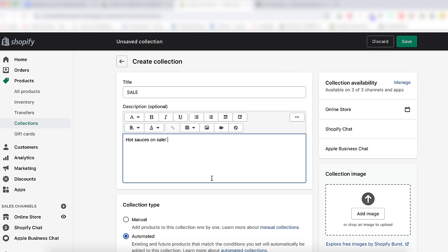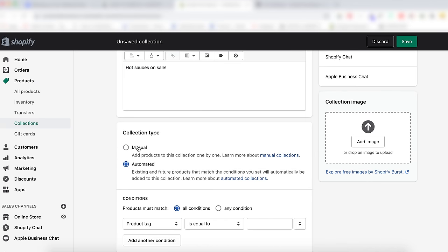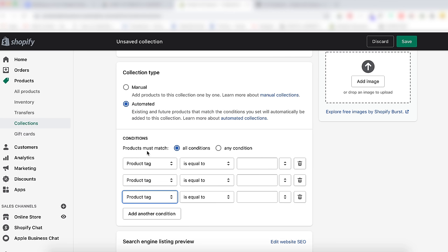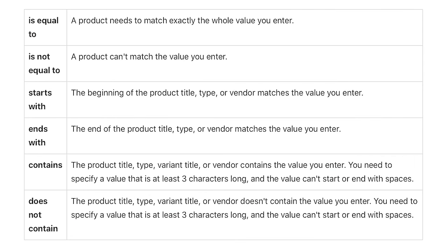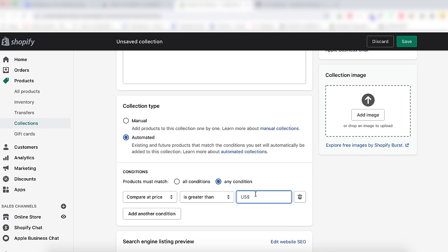Under sales channels, choose from your active sales channels to make the collection available on different platforms. Choose whether products will be added to the collection manually or automatically. If you choose automatic, add selection criteria under the conditions. You can add one or more conditions so that Shopify will automatically pull those products into a collection. If you select 'all conditions,' all the products must have every condition you specify. If you put 'any condition,' the product just has to have at least one. You can have up to 60 conditions. For example, to make a sale collection, set Compare At Price is greater than $1 — that way it'll capture every item that has a compare at price. Click Save, then organize the products in an order that makes sense.